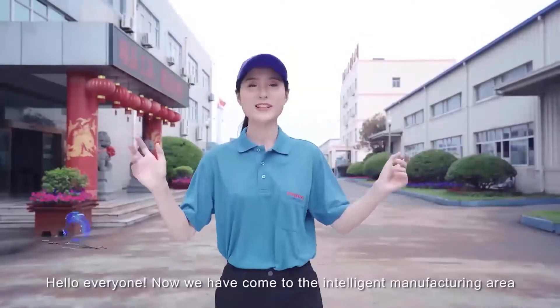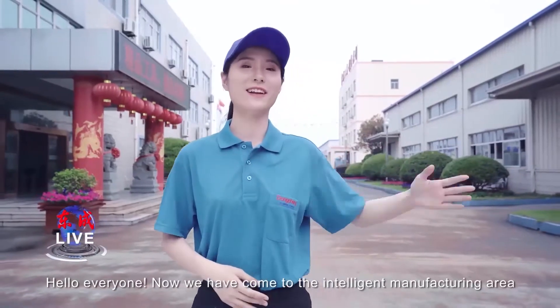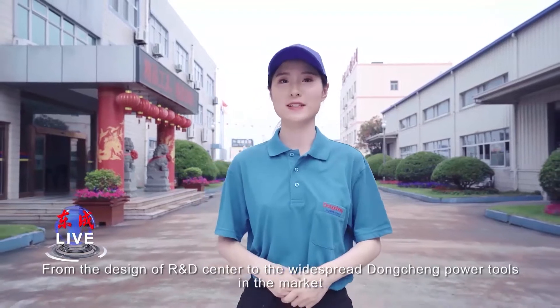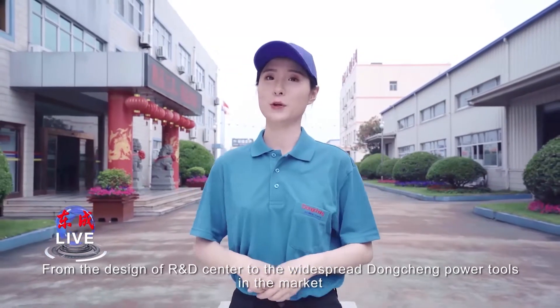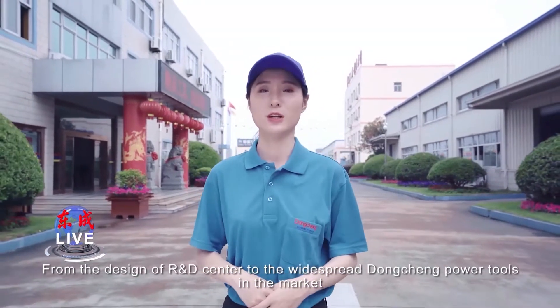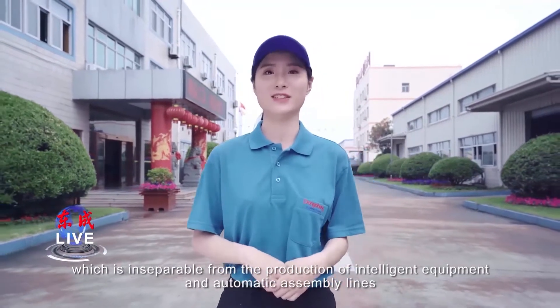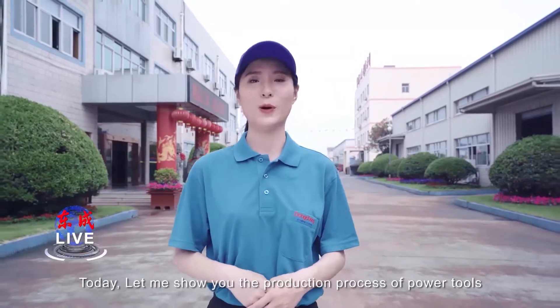Hello everyone. Now we have come to the intelligent manufacturing area. From the design of the R&D center to the widespread Dongcheng power tools in the market, which is inseparable from the production of intelligent equipment and automatic assembly lines.